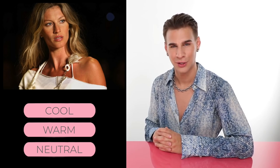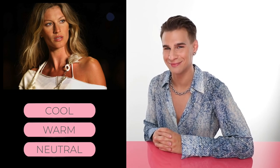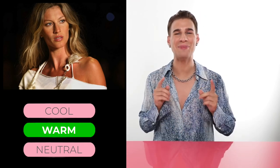Here we have Ms. Gisele Bündchen. She is a very pretty woman. Looking at this picture, do you think Ms. Gisele is cool, warm, or neutral? If you chose warm, you would be correct - congratulations. Gisele is warm. You see her rocking a lot of gold all the time and it really makes her look like she's glowing from within. She is a supermodel and absolutely stunning, but the clothing helps too - the hair color and everything else going on with this girl. She's warm-toned.